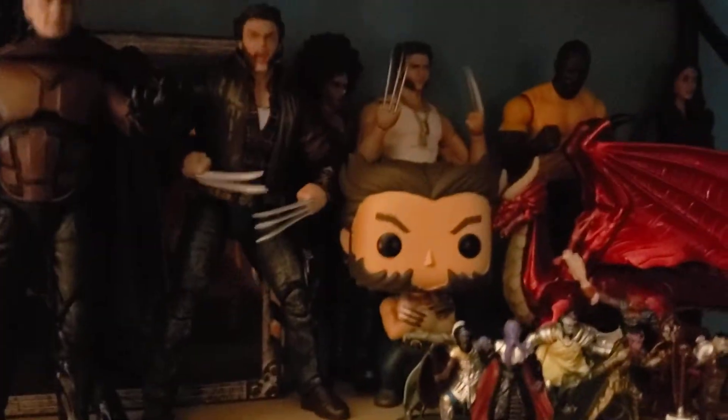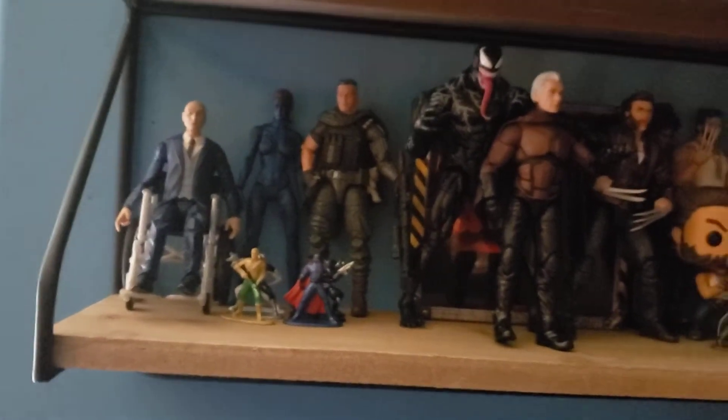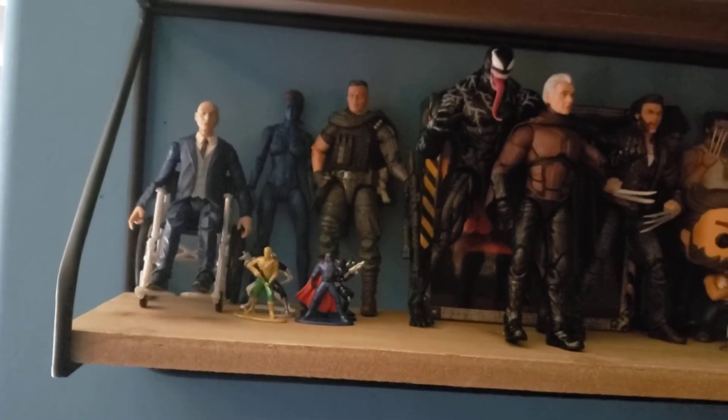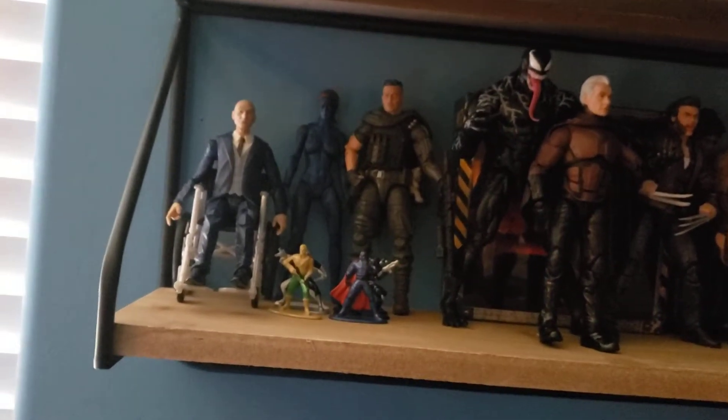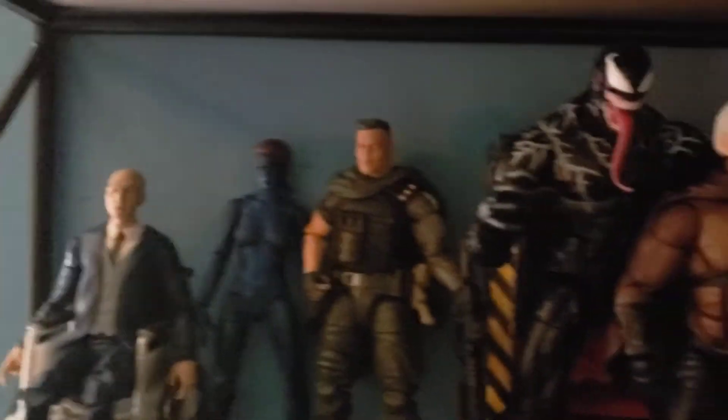I put my whole Marvel Legends stuff here. These are my Jada Toys, G.I. Joe essentially, and then a Wolverine pop. The rest is Marvel Legends. We have Magneto — this is the Ian McKellen head. I also have Professor X with the Patrick Stewart head because they look the best and are most iconic. We also have Mystique and Cable from Deadpool.